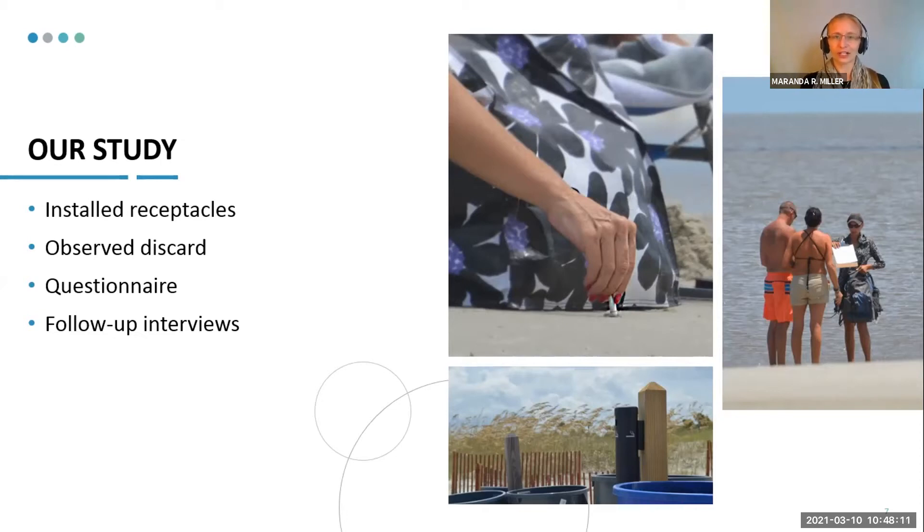After I saw how the person discarded that butt, I would go over and ask them to do a survey. Importantly, they still didn't know that I had seen them discard. I wanted to get their experience and opinion, so I just approached it with: 'I would like to talk to you about your smoking on the beach and what your experience is.' After the questionnaire, I did follow-up interviews so they could explain in their own words. We ended up with 246 questionnaire answers, and for the follow-up interviews I did 28, which was the point of saturation in qualitative research. I had 14 proper discarders and 14 improper discarders for those follow-up interviews.